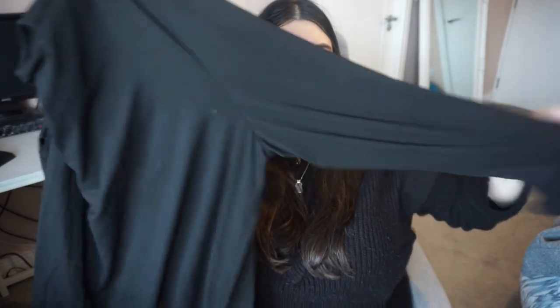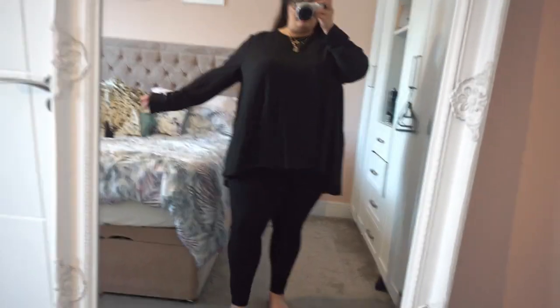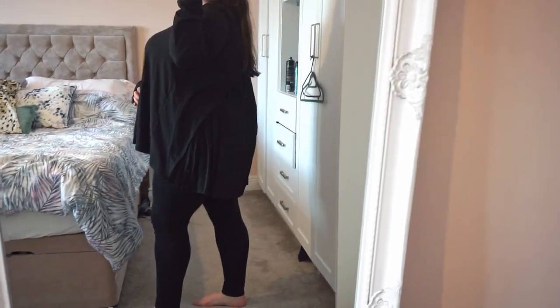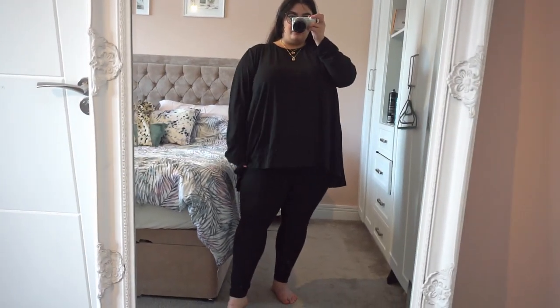Then I have this long sleeve t-shirt in a 4XL. It looks like your bog standard t-shirt, however on the back it's pleated and it's longer at the back than the front - long enough to cover your bottom, which I like. I'm going to wear it for work - it'll be perfect. When you're wearing a pair of patterned leggings or patterned pants, you can wear a top like this with it. Or I'm probably just going to wear this to work with a pair of corduroy trousers and some nice jewellery.